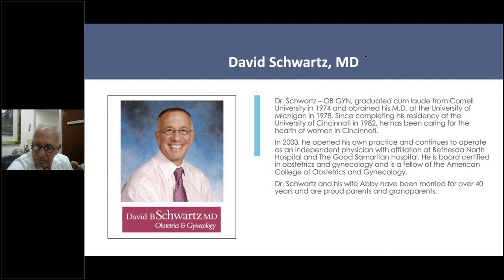Thank you all for attending our patient education webinar today. We are happy to be here this afternoon to show you some information about fibroid treatment options, including the Sonata treatment. We are being hosted today by Dr. David Schwartz, and he will start this presentation momentarily.